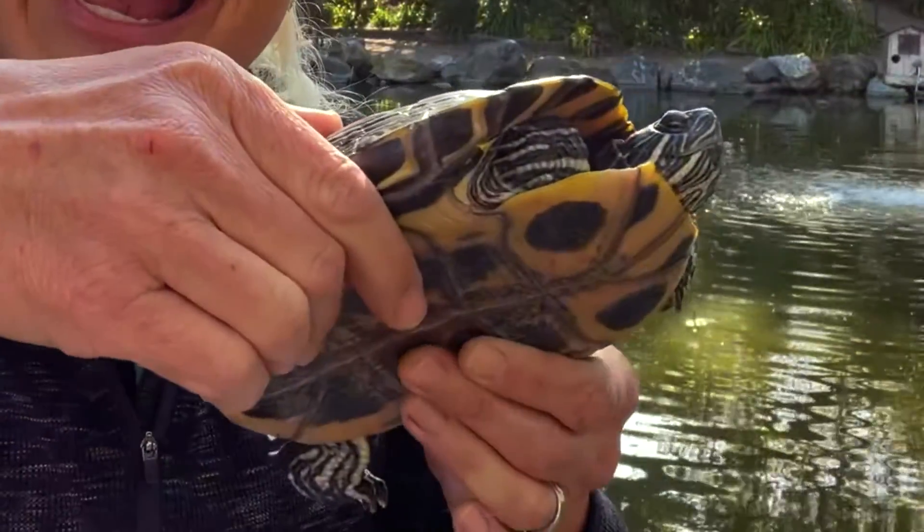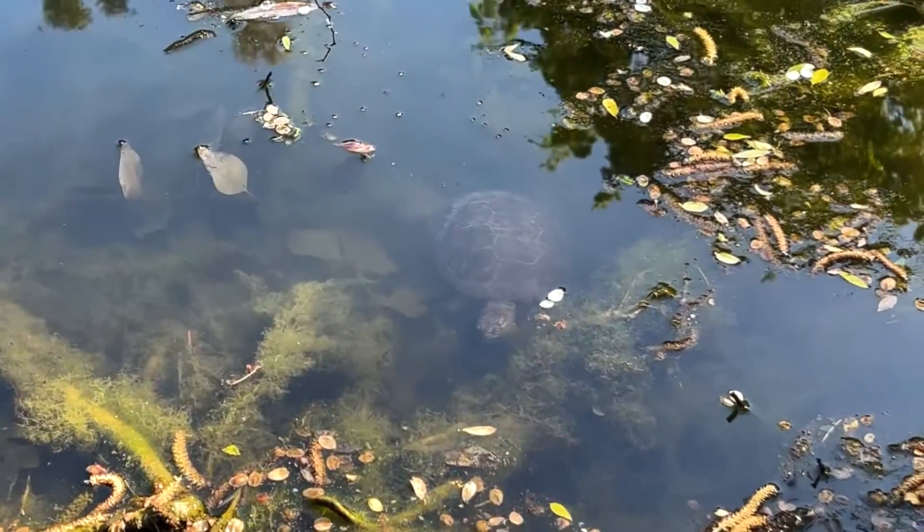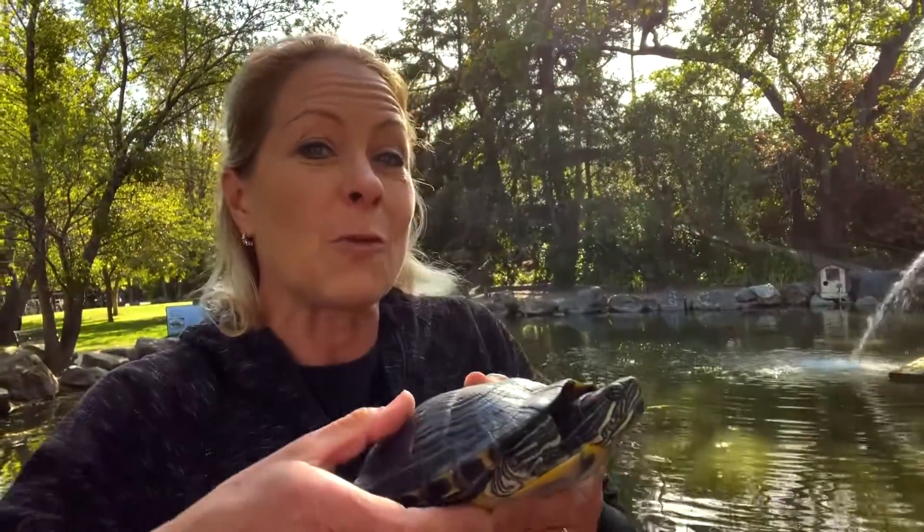They're also called the slider turtle because they slide off the rocks off their nice smooth bottom. Another interesting fact is that in the winter when it gets cold, like under 50 degrees Fahrenheit, these guys will sink to the bottom of their pond or the river and they'll kind of hibernate down there until the weather gets warmer.